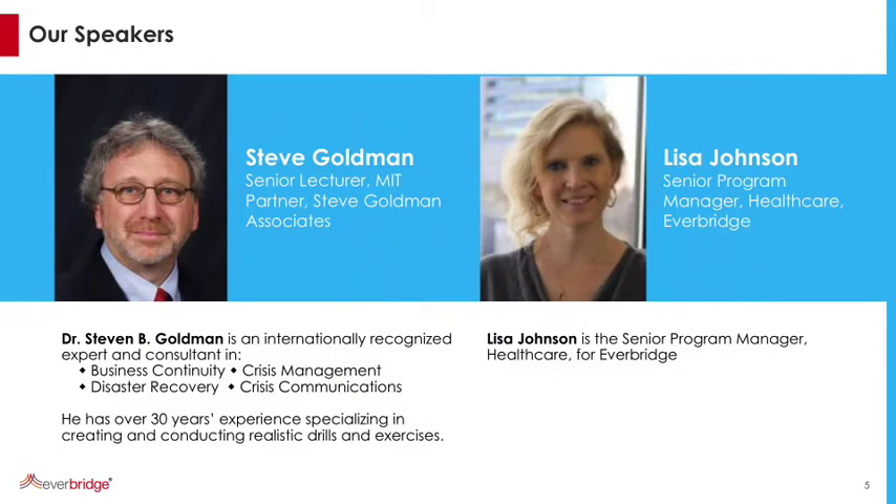Steve Goldman is a senior lecturer from MIT, and he is joining us today. He's internationally recognized for business continuity, crisis management, disaster recovery, and crisis communications. He has spent quite a bit of time working with hospitals and other entities putting together drills. Welcome, Steve. Well, thank you, Lisa. Glad to be back.